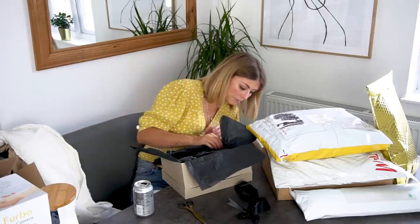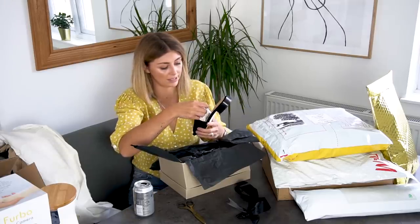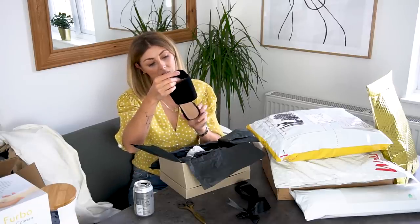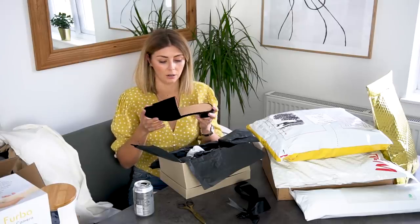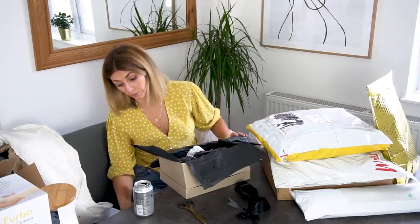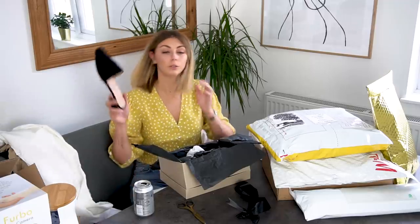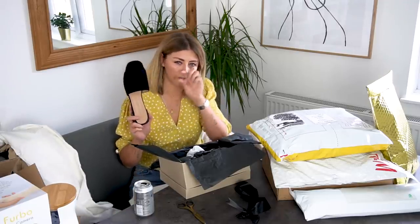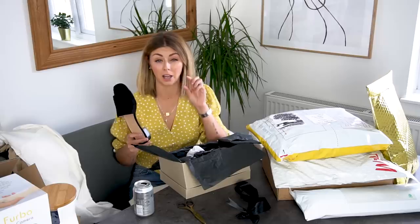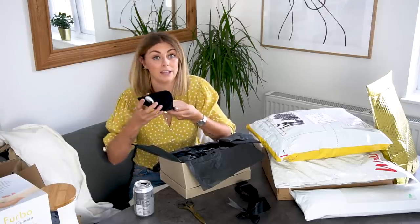These are the ones in stock that arrived first — the Bridge slides. They're very basic, very classic — essentially a black suede slide. I requested these in a size 40 because they come up a little big according to the size chart. Let me just slip one on — perfect. I'd normally be a 40.5 but I've gone down half a size because they're Italian-made and come up slightly big. I cannot wait to wear these — they're just so classic, a wear-with-everything shoe.